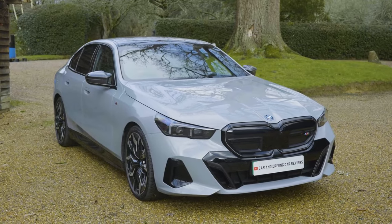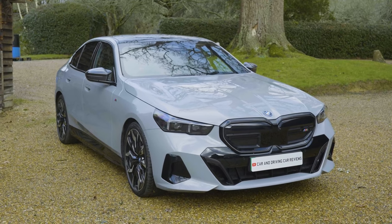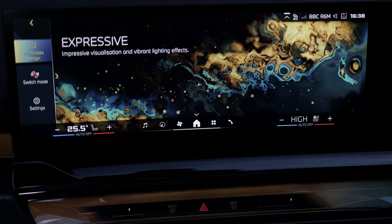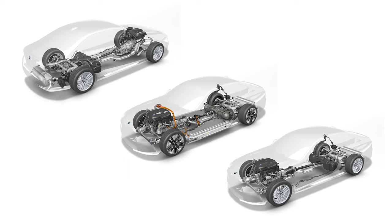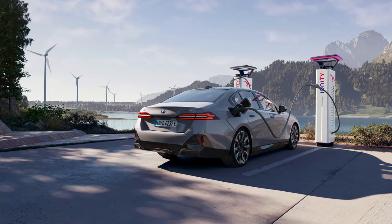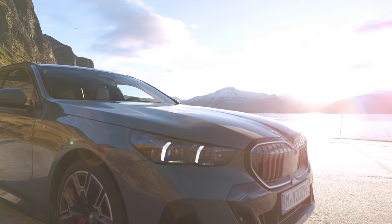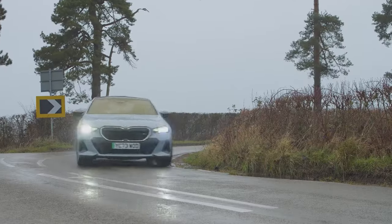BMW's G60 8th generation 5 Series has changed, but not beyond recognition. The looks get sharpened, there's enhanced cabin media tech, engine electrification now proliferates and an all-new full EV variant joins the range. Otherwise the lineup continues with much the same polished, teutonic and mildly dynamic appeal as before.